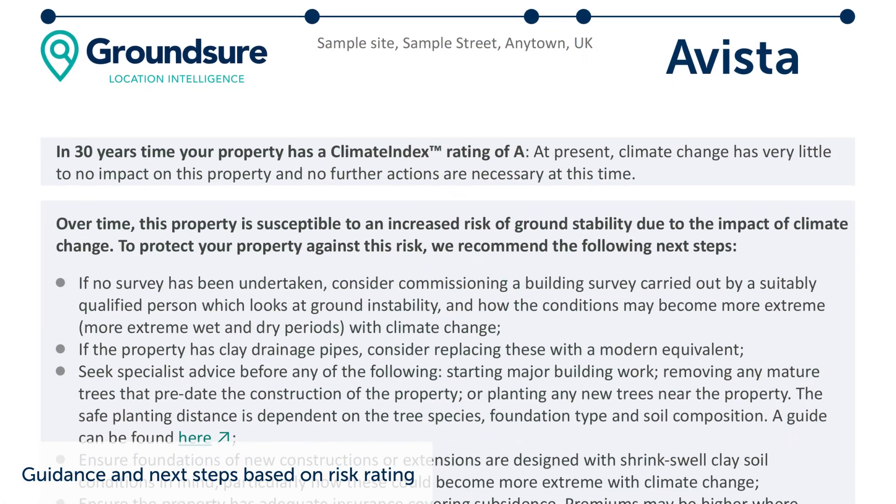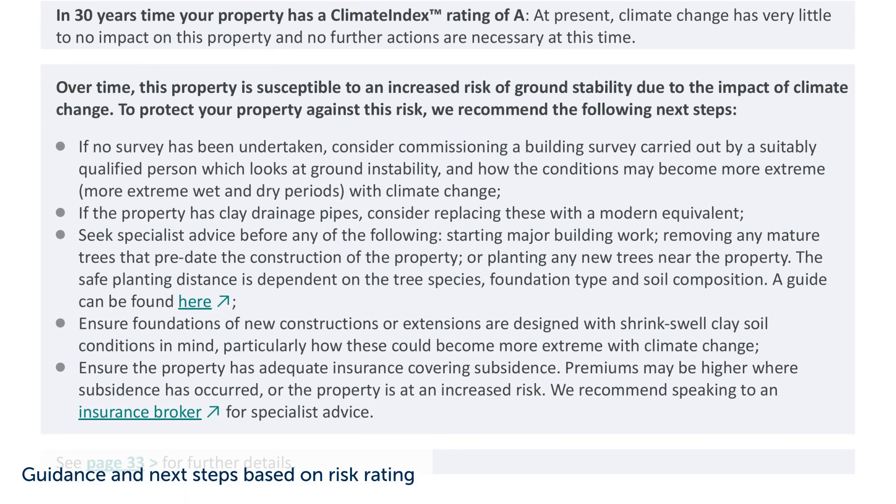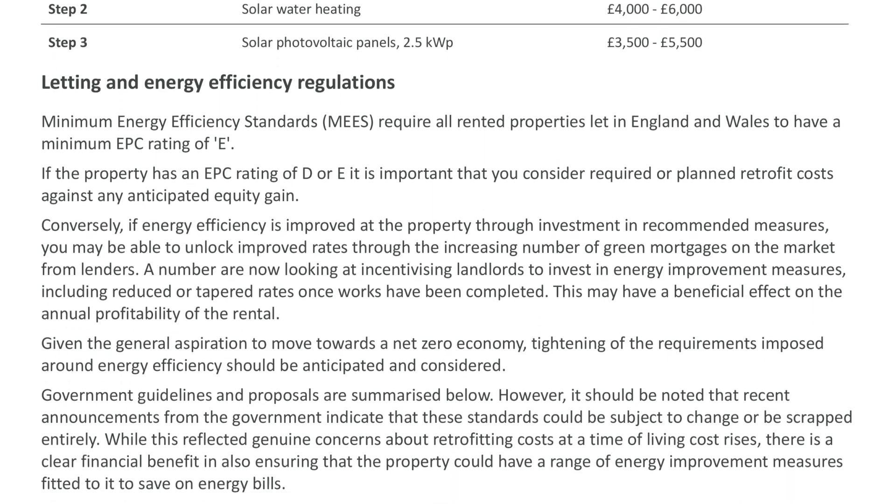We provide a risk rating from A to F for each of these time periods. The rating summarises the overall effects of flooding, ground instability and coastal erosion at the property. A rating of A would indicate the lowest level of risk and F the highest. We also provide a more detailed breakdown of risks so you can see which of the physical risks is driving the overall rating. We will also provide guidance and next steps for conveyancers based on the ratings for the property. This guidance is also aligned with the recent Casey opinion which was provided by Stephen Tromans.